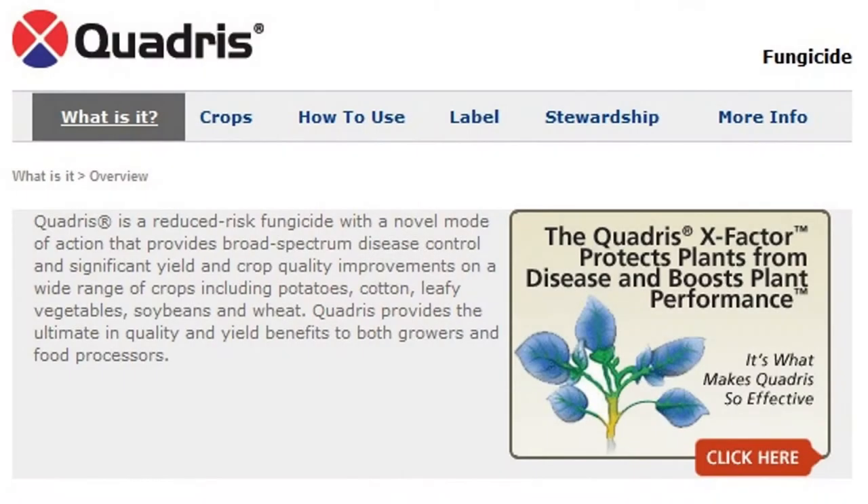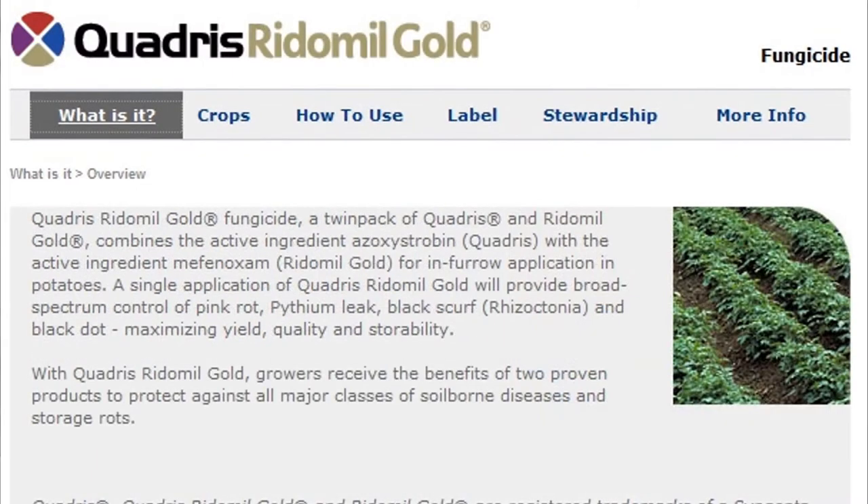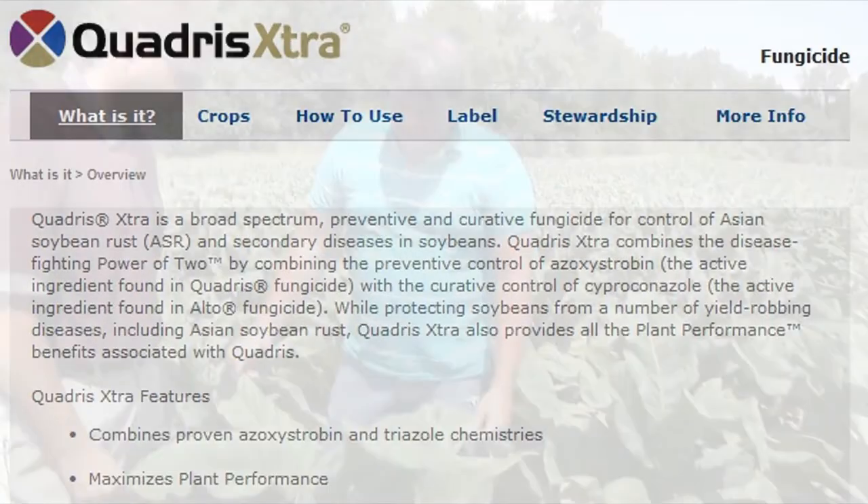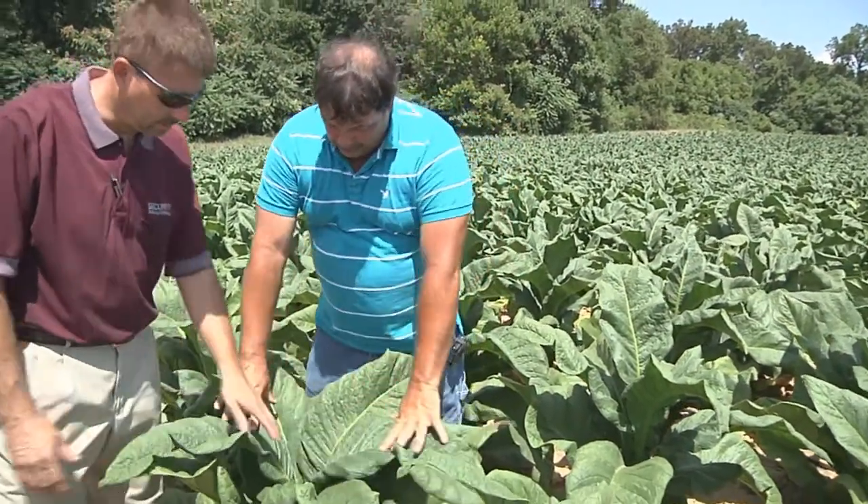The base for our fungicide program is Quadrus. Quadrus offers growers in our area several options for several crops. It's very broad-based and provides very good disease control on crops like soybeans, tobacco, and corn.